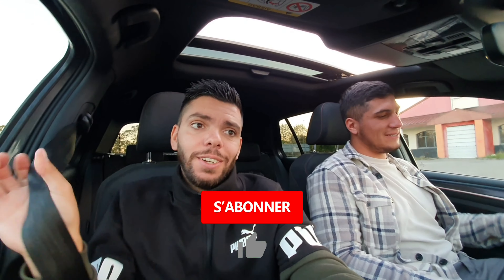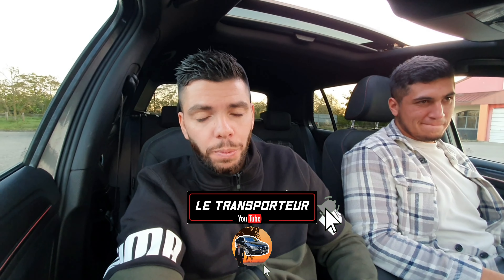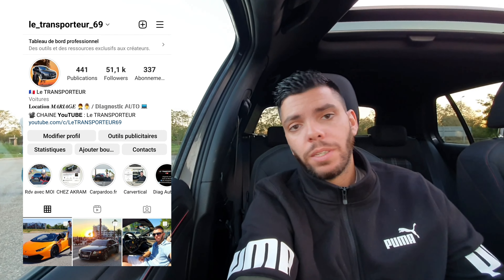Guys, thank you again for watching. Don't forget to subscribe to the YouTube channel, leave a comment, share the video — that's very important. Most importantly, please leave a like. It takes 2 seconds and it really makes me happy. Because I know that in general, 70% of people watch a video and never leave a like, even if they enjoyed it. It motivates us to make more videos. And if you want to come to the channel — Le Transporteur 69 — I'll welcome you. I wish you a good evening or good day, and see you very soon for the next video. Ciao!